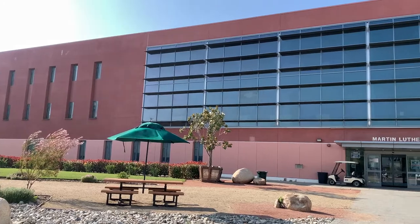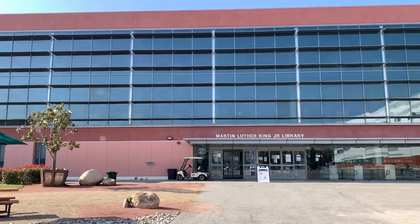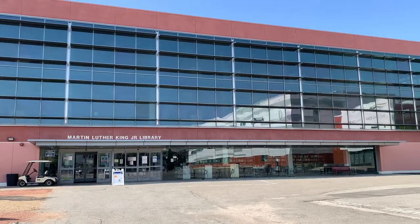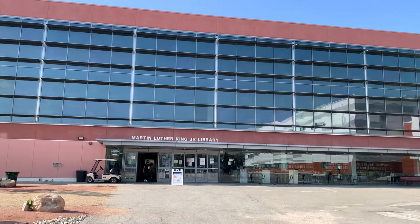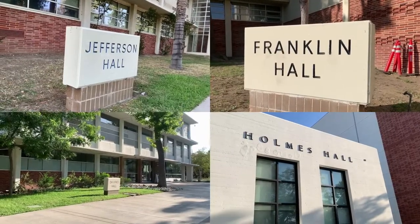Students also have the option to loan some of the 15,000 books in the Martin Luther King Jr. Library. However, that's not the only thing you can do here. The MLK Library offers computers for students with copy and print stations, a reference center with faculty librarians for research, and even a 24/7 Ask a Librarian chat service.